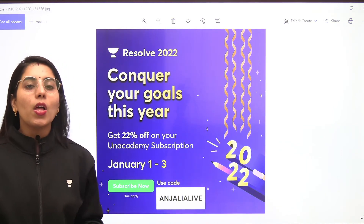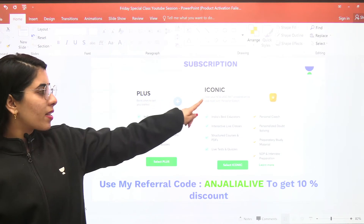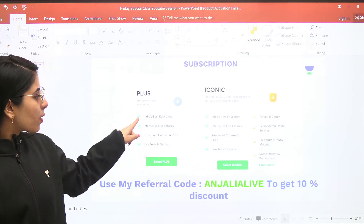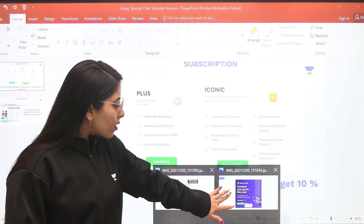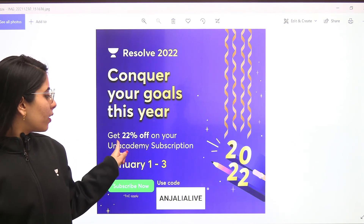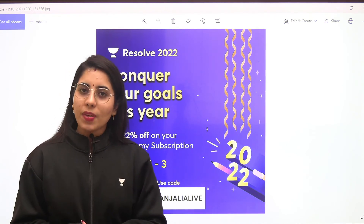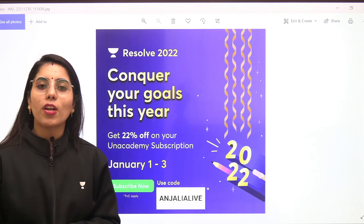Thank you so much for watching. I would also like to tell you that we have Plus and Iconic subscriptions available on the Anacademy learning app. If you want to take the Plus subscription, you can take that; if you want the Iconic subscription, you can take that. You can see the benefits of each on screen. As per the offer, if you take the subscription from 1st January 2022 to 3rd January 2022, you will be getting 22% off. I hope you have found it interesting and beneficial — after taking the subscription, you will be able to attend live classes of well-structured and well-planned courses by the top educators on Anacademy Plus.